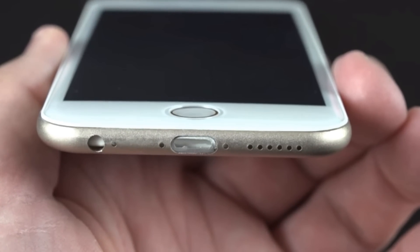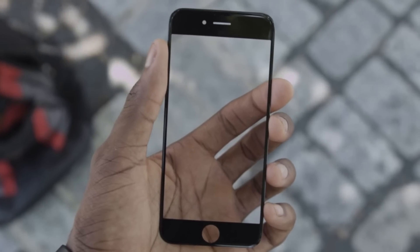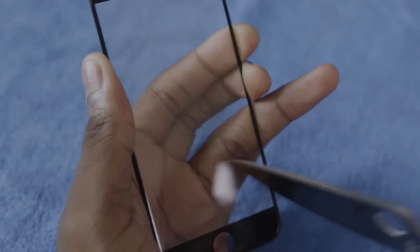Let me know what you guys think of the iPhone 6 — leave your suggestions and opinions down below in the comment section. I'll catch you guys in my next video. Subscribe, like, and comment.